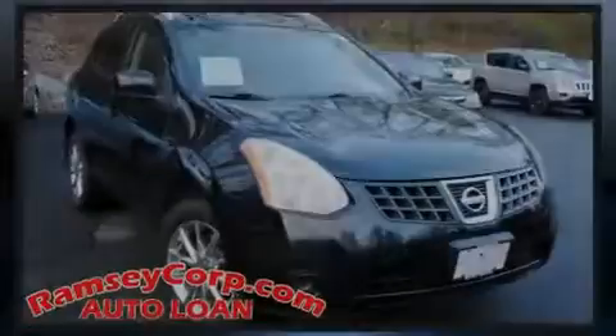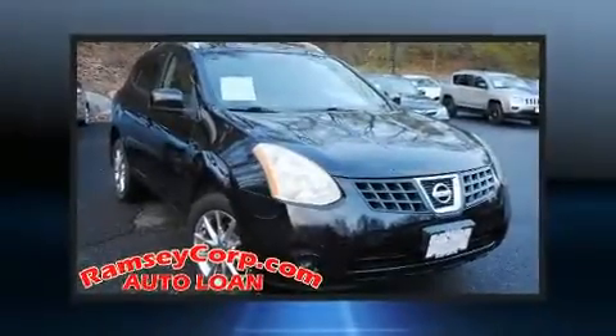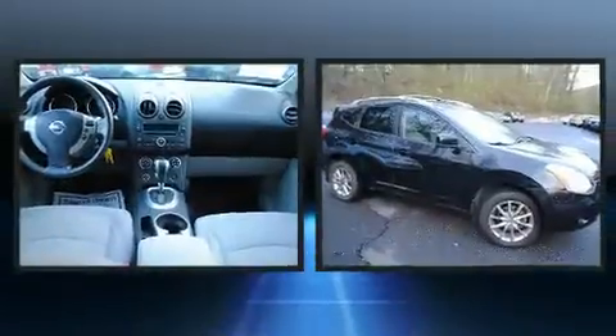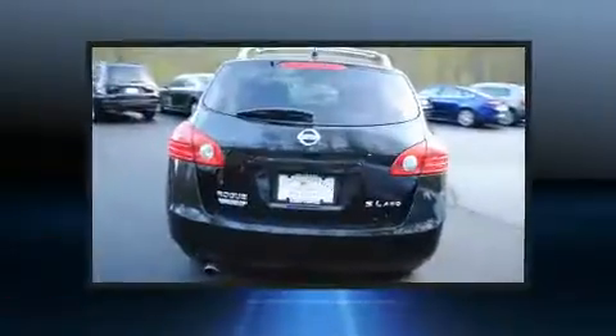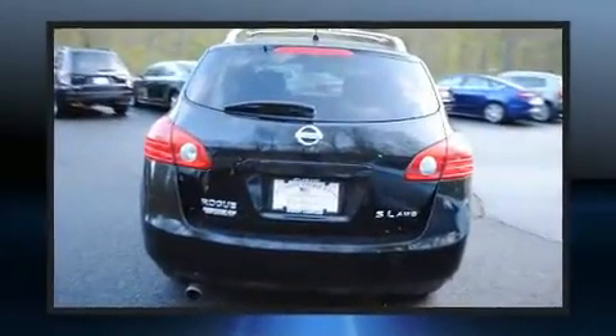Sensibility and practicality define the 2008 Nissan Rogue. Smooth gear shifts are achieved thanks to the 2.5-liter four-cylinder engine, and for added security, dynamic stability control supplements the drivetrain.